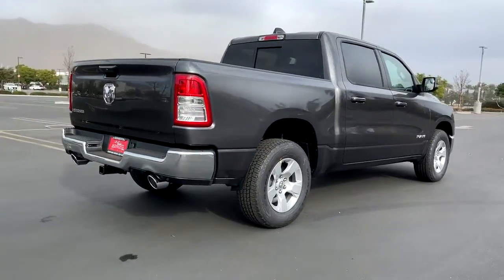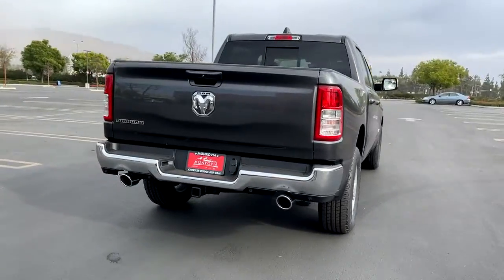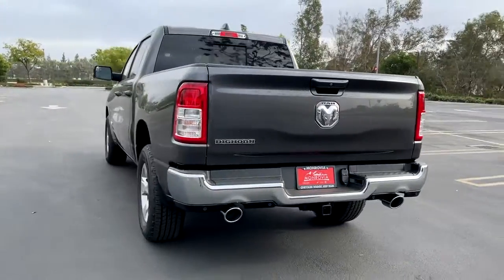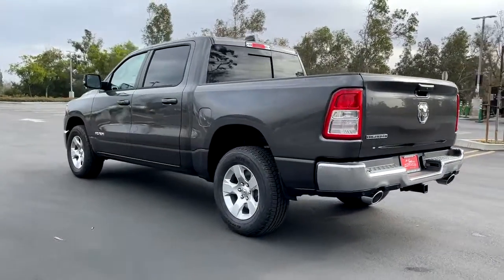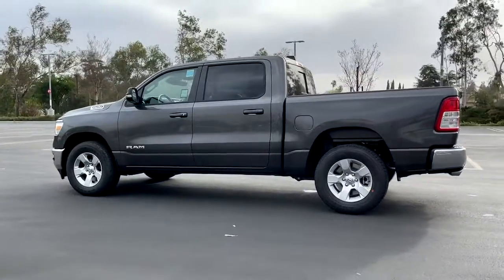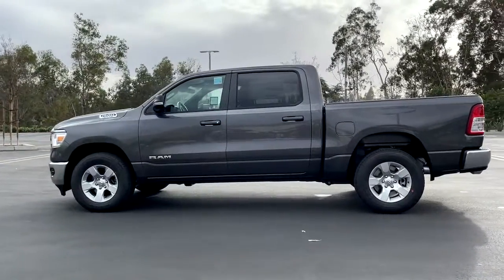The following are some of this vehicle's highlighted options: keyless entry, backup camera, heated mirrors, keyless start, fog lamps, aluminum wheels, steering wheel audio controls, Bluetooth connection, stability control, leather steering wheel.